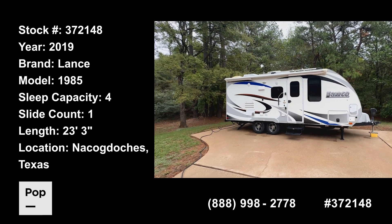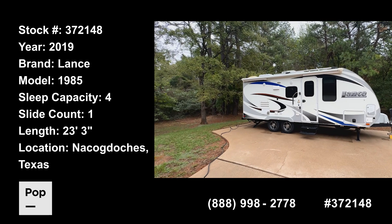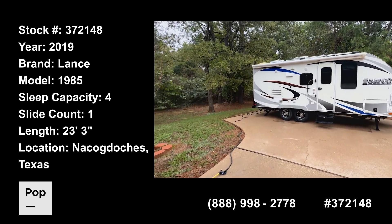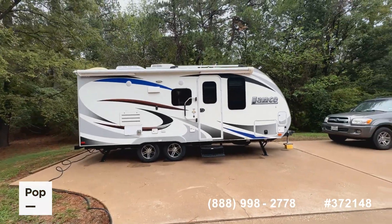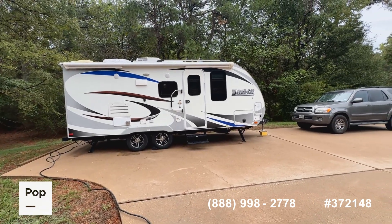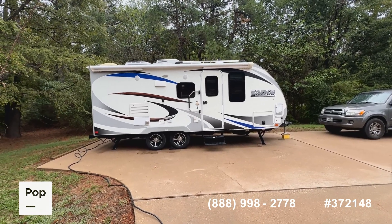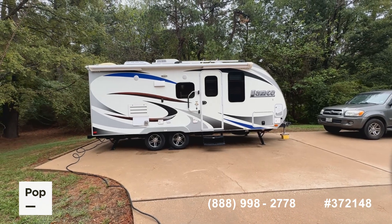Well, good day everybody — it's Shane Head for Pop RVs and PopSales.com, coming to you today from the oldest city in Texas, Nacogdoches, Texas. We have an absolute legendary find for you here today. If you know anything about quality-built travel trailers, you're going to know this brand quite well. This is a 2019 Lance Model 1985, a 23-and-a-half-foot model with one slide-out — famous Lance quality, tremendous durability.